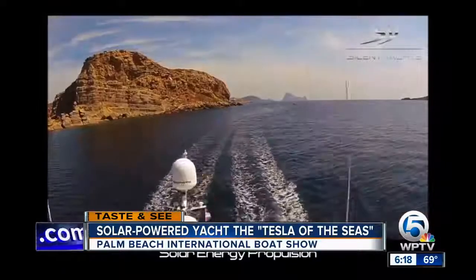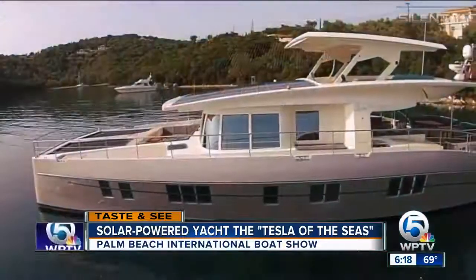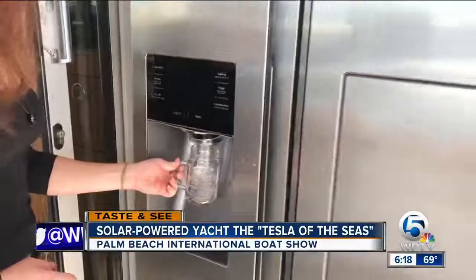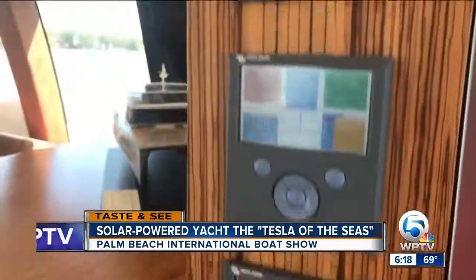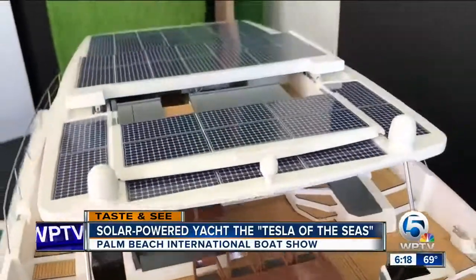Long journeys are possible thanks to the power from the sun. This yacht has 42 solar panels with 96 cells each. These solar panels charge batteries that power the propulsion system, kitchen, the three bedrooms — everything. Just like sailboats rely on the wind, this solar-powered boat relies on the sun.